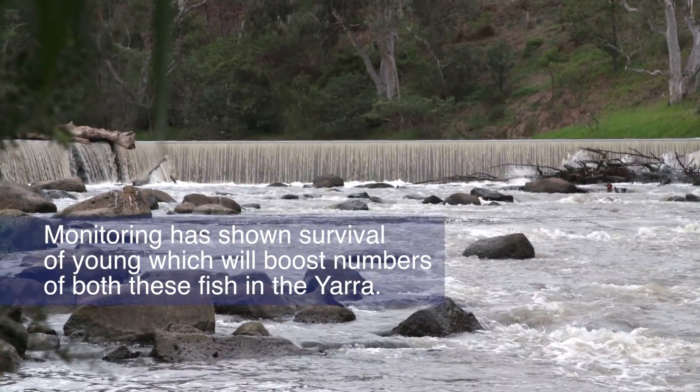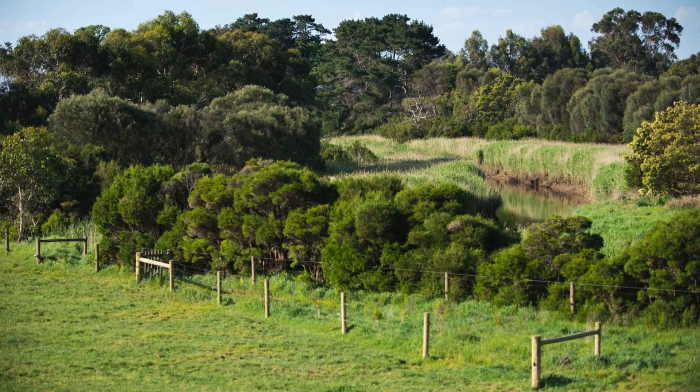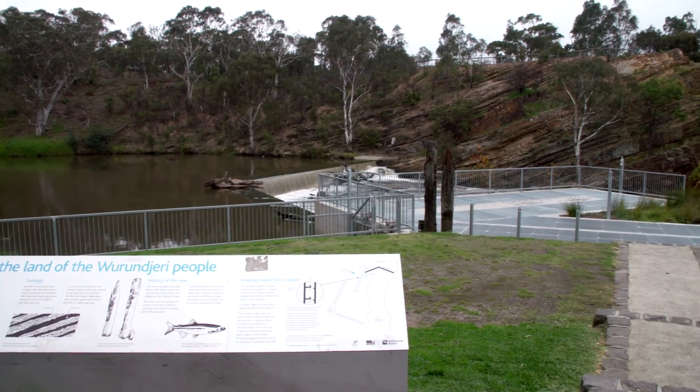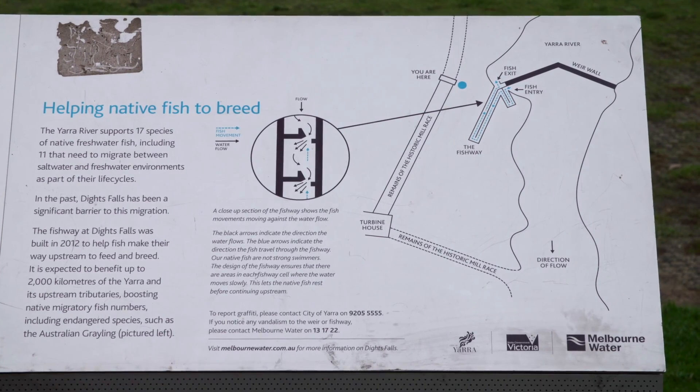The Yarra River requires more than just water to be healthy. Other actions include fencing out cattle, revegetation for bank stabilisation and erosion control, and installation of fishways to help fish to pass man-made obstacles such as weirs.